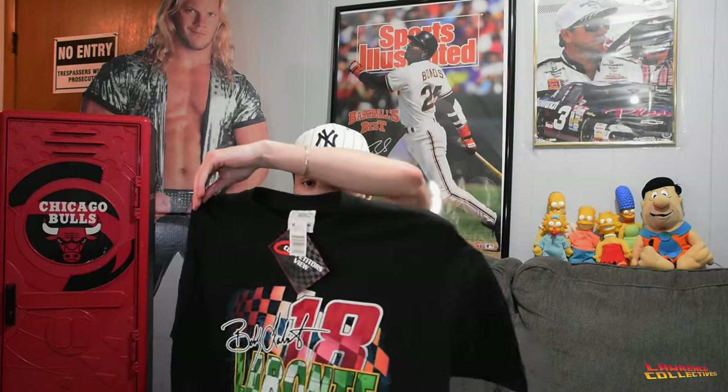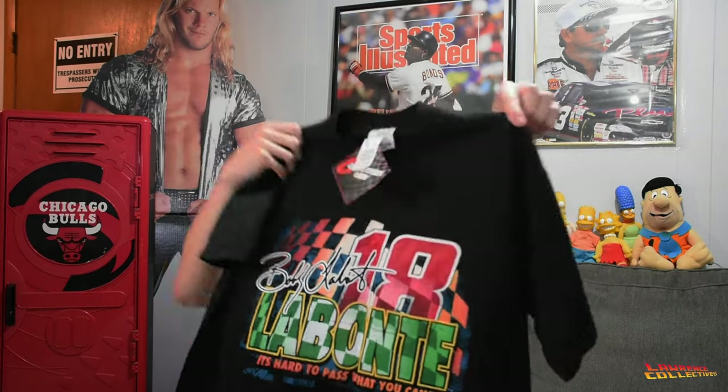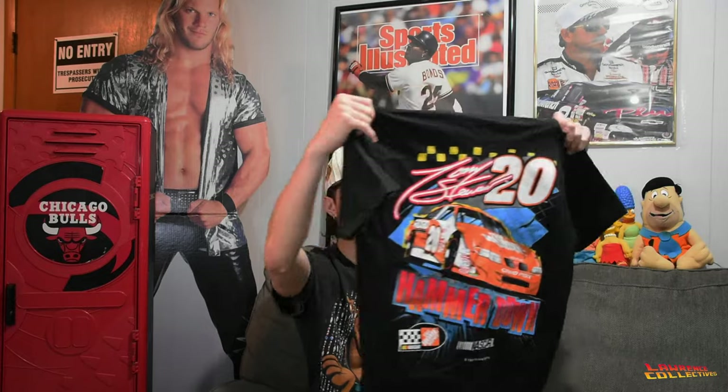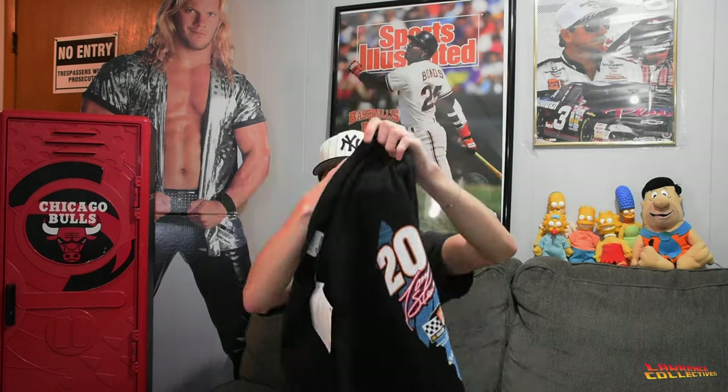This is a little NASCAR bundle from Depop, got it for a pretty good price. Labonte, brand new on the Competitor's View tag. These are all brand new NASCAR tees — just a front graphic, no back graphic. One's on the Chase and the last one is Tony Stewart on the Competitor's View tag, also brand new. All dated 1999.